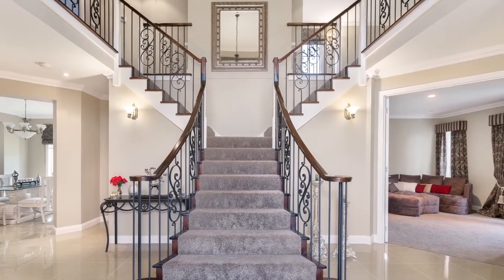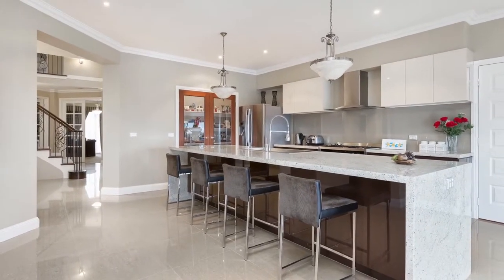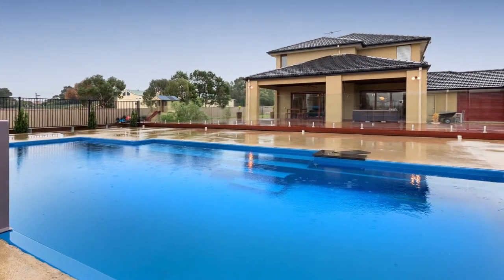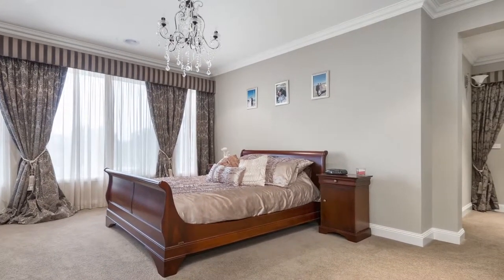Comprising formal entry with an opulent two-way staircase, gourmet fully equipped kitchen with granite benchtops, light and bright family room with undercover alfresco which overlooks a stunning in-ground pool and spa, master with full ensuite, spa bath and walk-in robe.